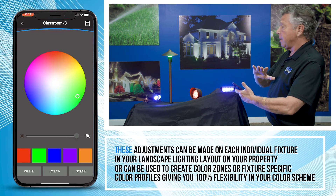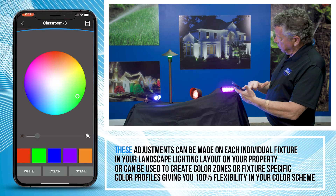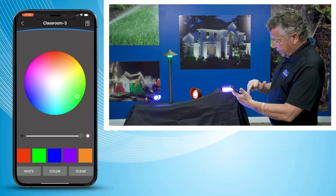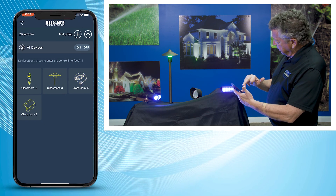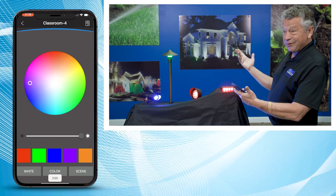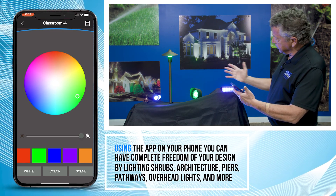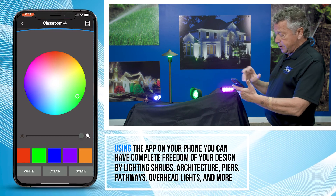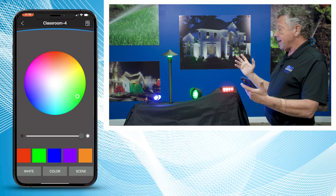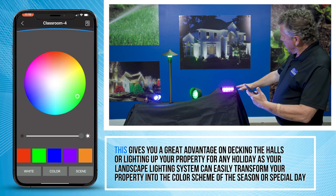Instead of changing them all at once — which you can do — you can come in and dial in whatever intensity you want, almost turn it off or turn it all the way up. I can go over here to this BL 400 and change it. Let's say I want green for a holiday lighting scheme — you've got shrubs you want to throw some green tint onto, and maybe some red holiday lights on the shrub that you want to mix green into. You can do that.